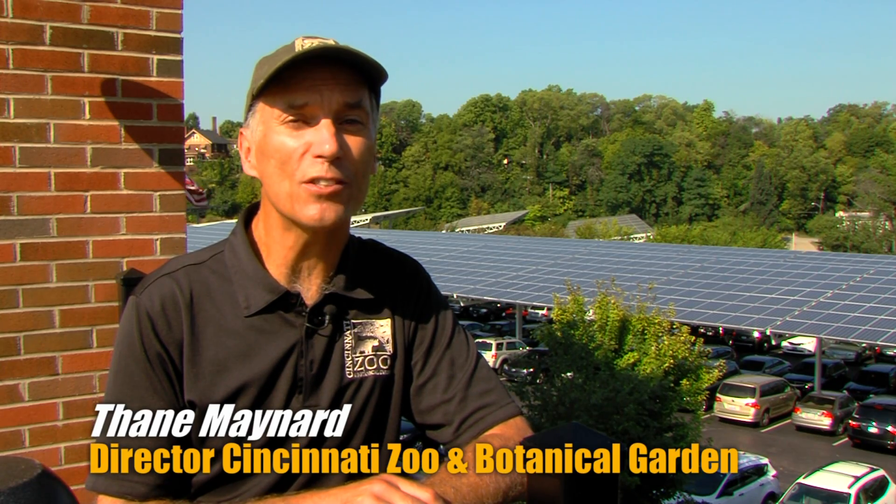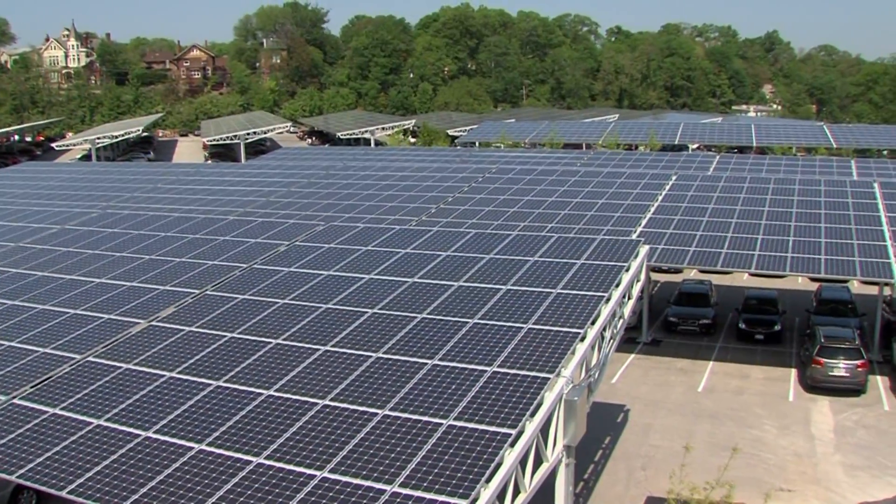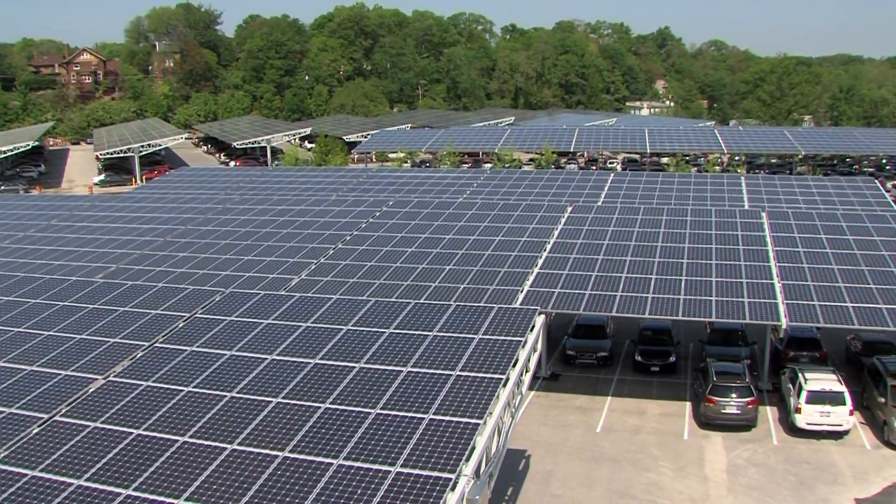One of the things the Cincinnati Zoo is increasingly renowned for is being the greenest zoo in America — really living sustainably, using less water, using less energy. One of the things that put us on the map are these solar panels. We have the largest urban array of solar panels anywhere in the United States.